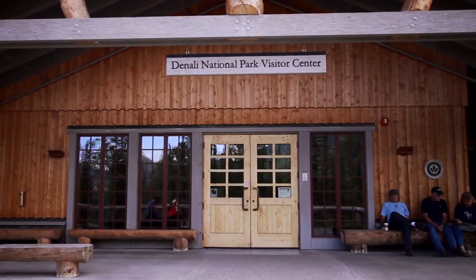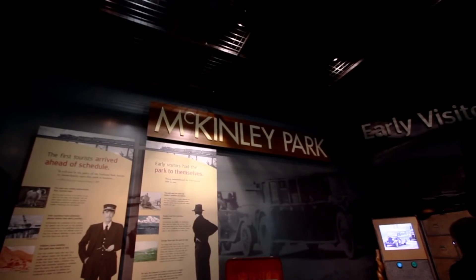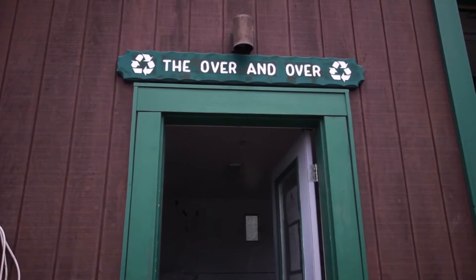Some of the other things we look at for energy efficiency — we've been converting a lot of lights to LED lights, and that helps reduce our lighting costs by about 50% each time we convert a fixture.